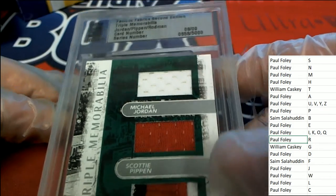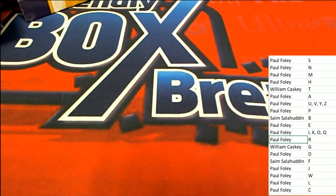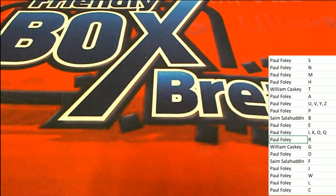Mr. Foley wins in the box break — nice looking relic hit there from the legendary Bulls in Famous Fabrics Second Edition. Nice hit!